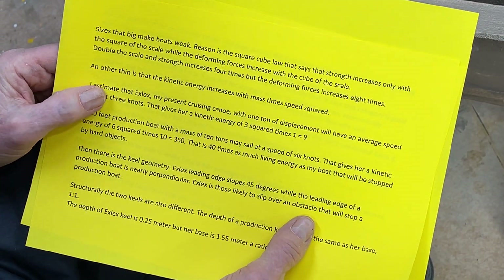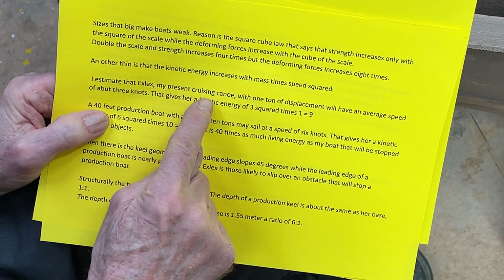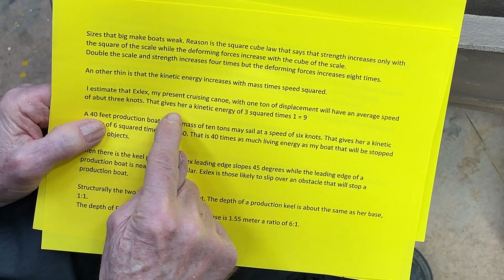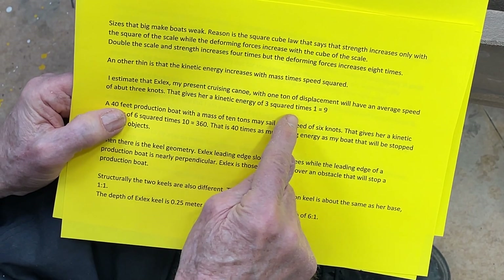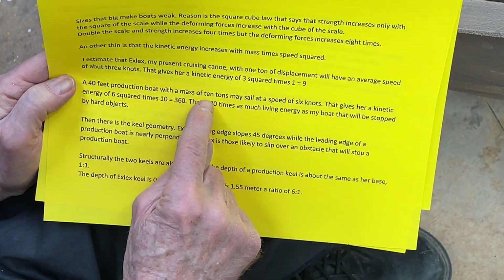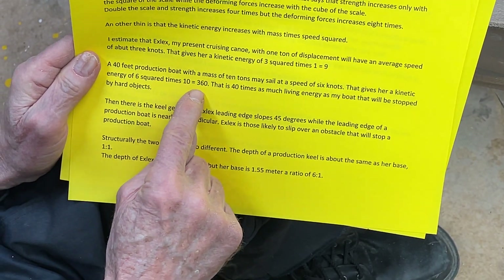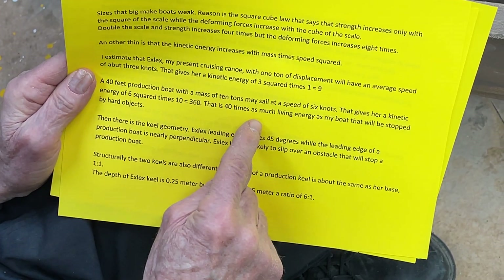Another thing is that kinetic energy increases with mass times speed squared. I estimate that my present cruising canoe, with one ton of displacement, will have an average speed of about three knots. That gives her a kinetic energy of three squared times one, which is nine. A 40-foot production boat with a mass of 10 tons may sail at a speed of six knots, giving her a kinetic energy of six squared times ten — that is 360, which is 40 times as much kinetic energy as my boat.